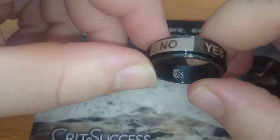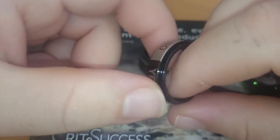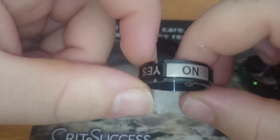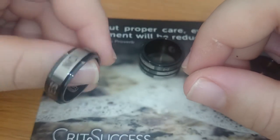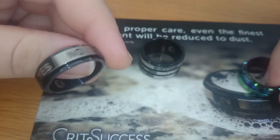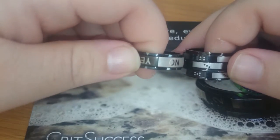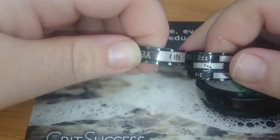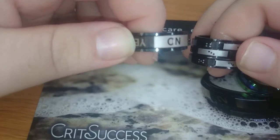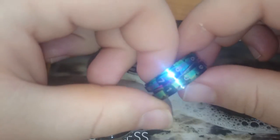This one seems okay. Again there's some dirt inside — you can see the CritSuccess logo in it. A no-ring, or d20 ring, can help you make some difficult decisions in your life — that's a neat feature. You can see how much wider it is: it's about one and a half times wider than the 3d6 ring.